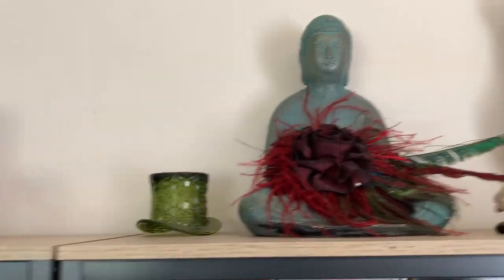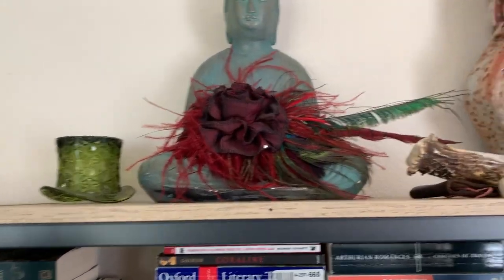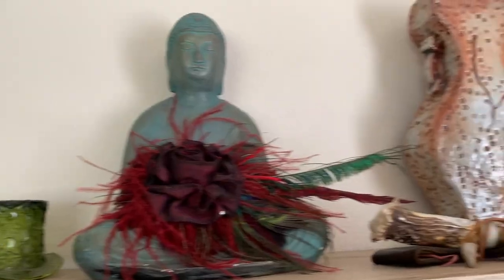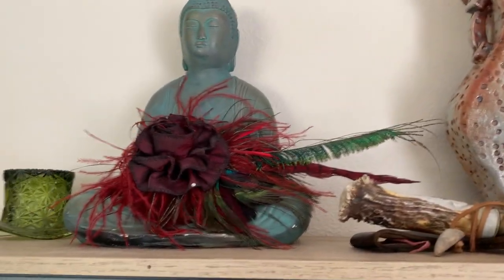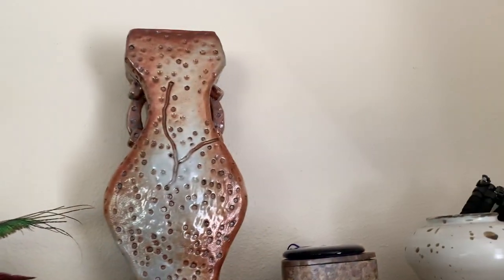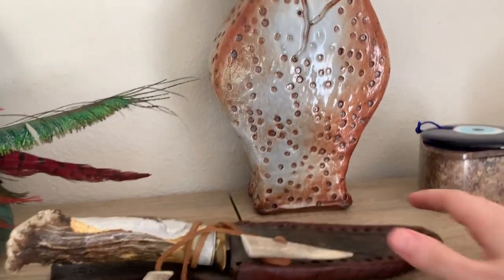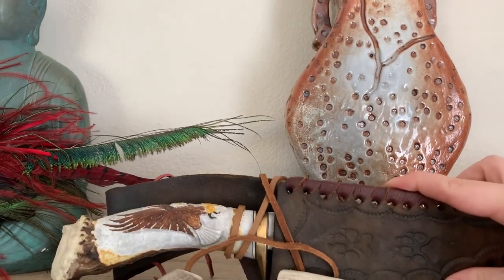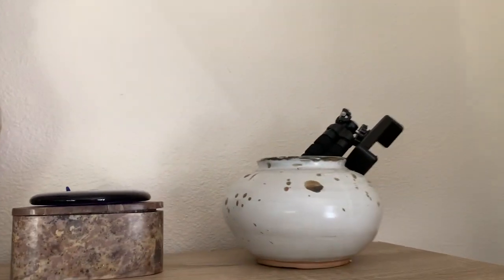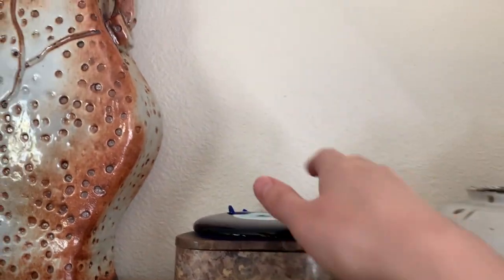Now we're going over here — this is going to be a blank area of books, but we do have the lovely crystal leprechaun hat made in Ireland, and we have Buddha. This little piece is actually a hair piece for my Renaissance outfit. This is a vase that I made in ceramics class, and this knife is handmade — it's an eagle and I got that in Colorado on our road trip.